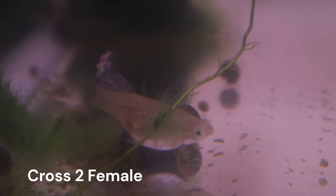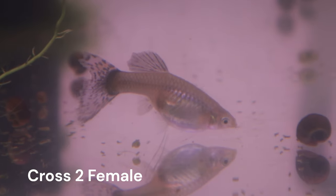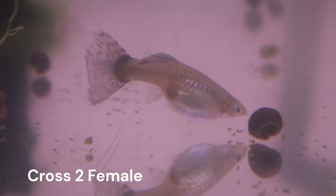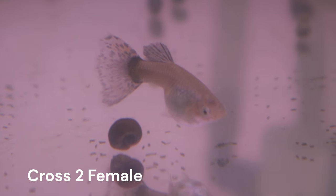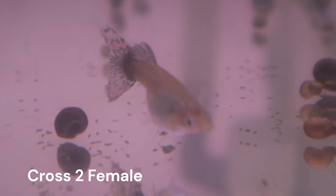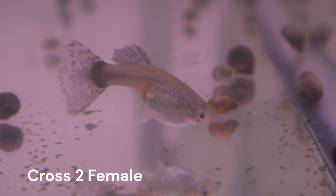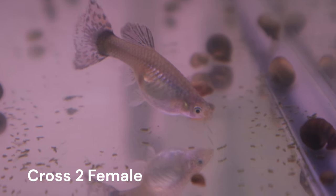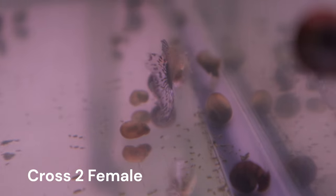When the offspring of crosses 2 and 4 were still young, I carefully separated the males from the females. In this way, I kept the females virgin before continuing with this next set of backcrosses. For cross number 8, I chose a female from cross 2 with the widest tail.